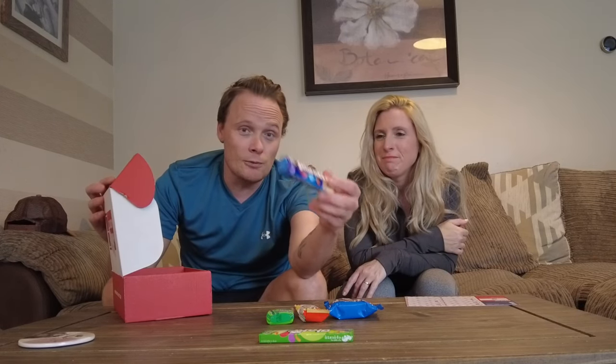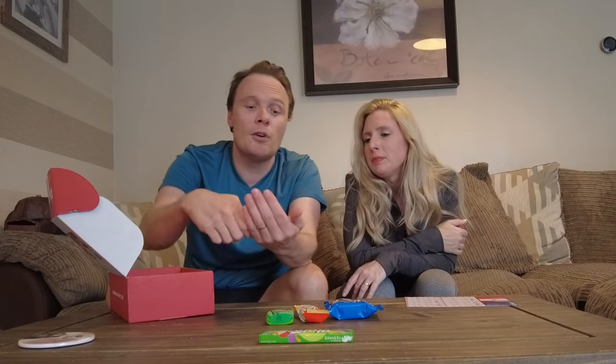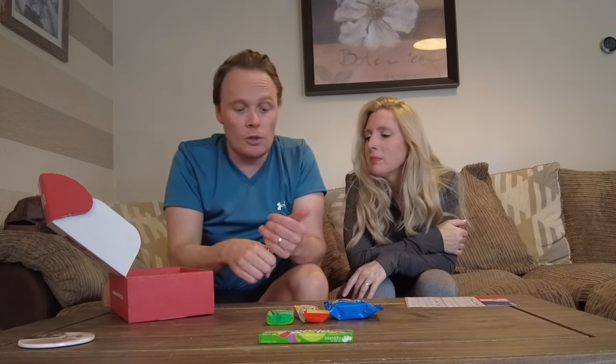They're nice. Kids love Smarties — chocolate with a crispy shell. I'll show you what they look like. You've probably seen them before. Chocolate with crispy shells, different colours. Nothing special, but kids love them.